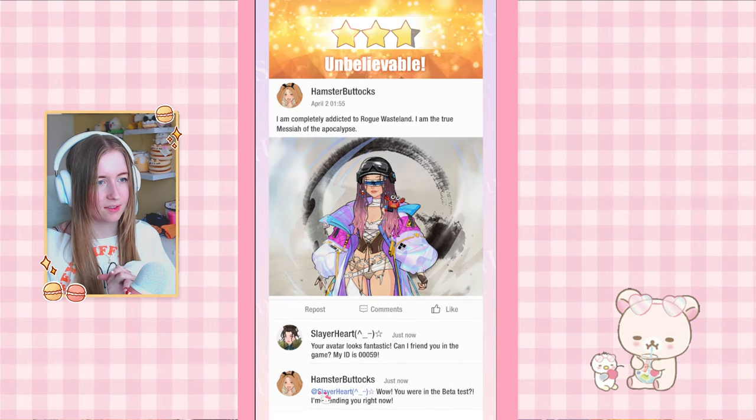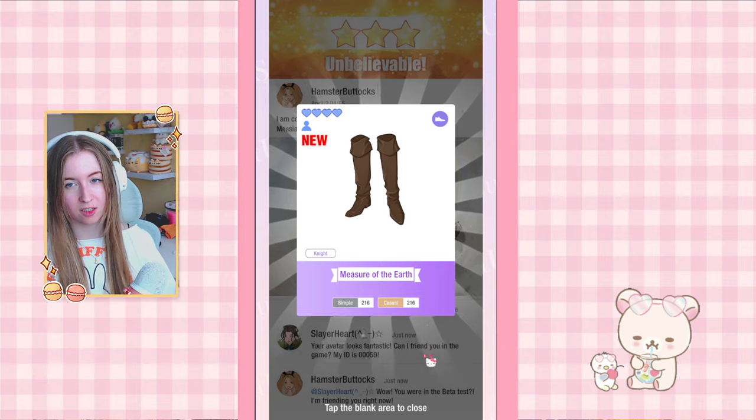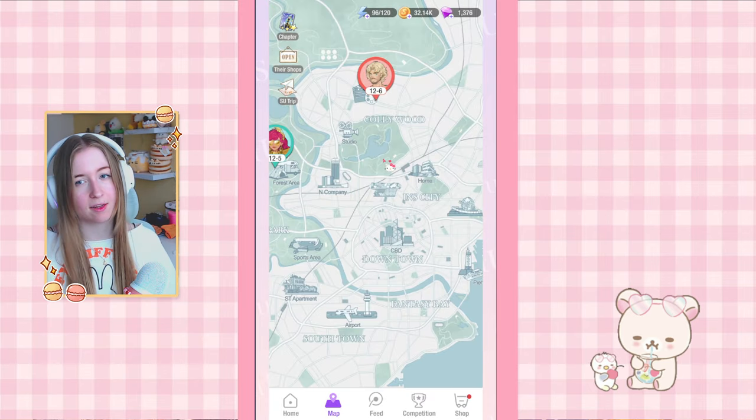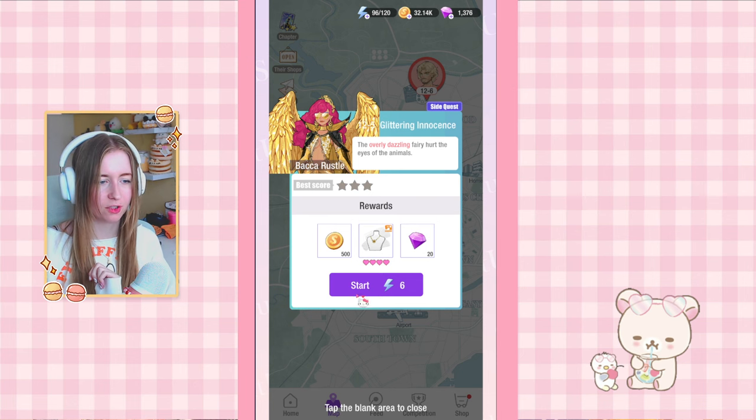I'm going to prioritize items that have both tags, so that should be good. Background pieces with wild and cool separately — let's see if this gets three stars. There we go! The more you play, the more items you get, and the easier it's going to be to get three stars on these stories. Don't feel discouraged if you can't get them right away — you can always come back to them.